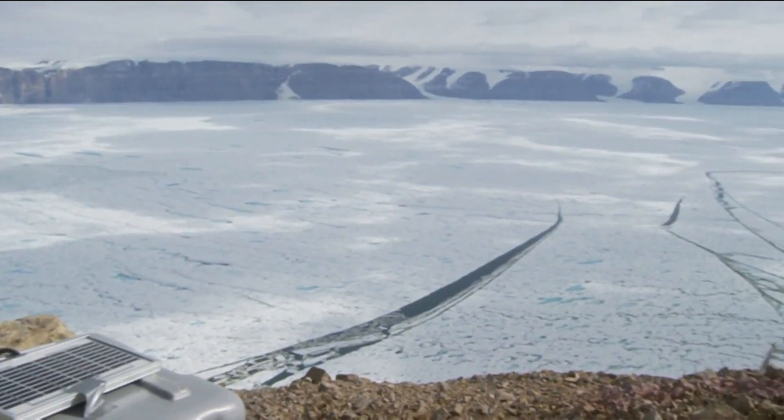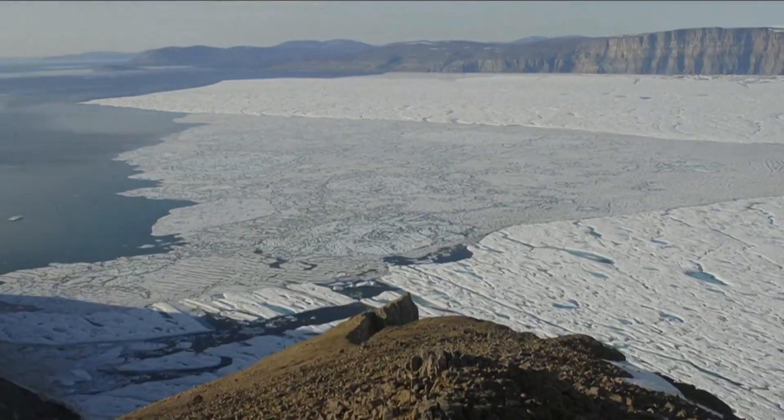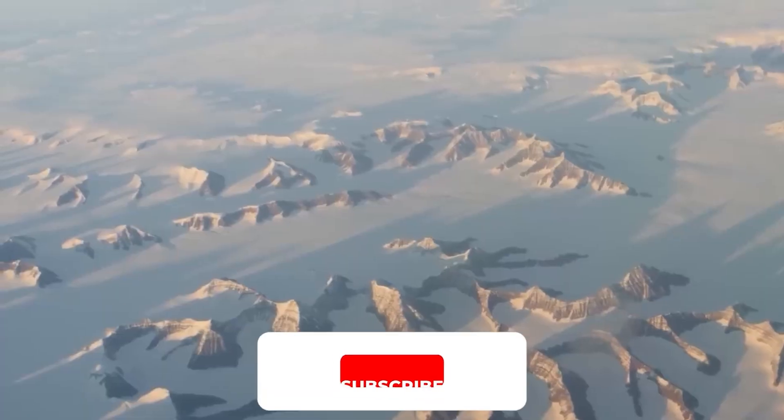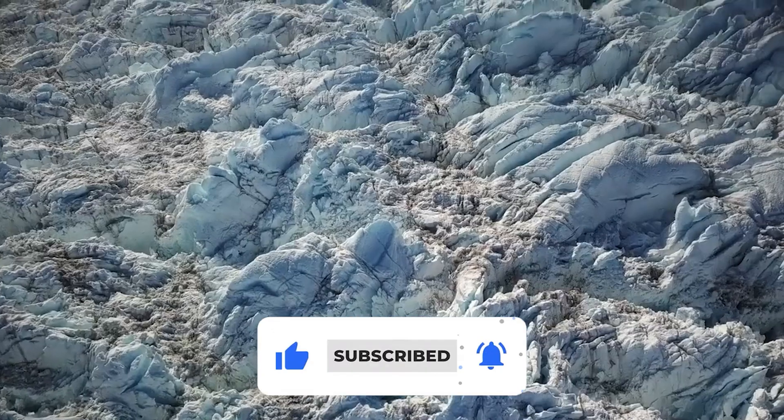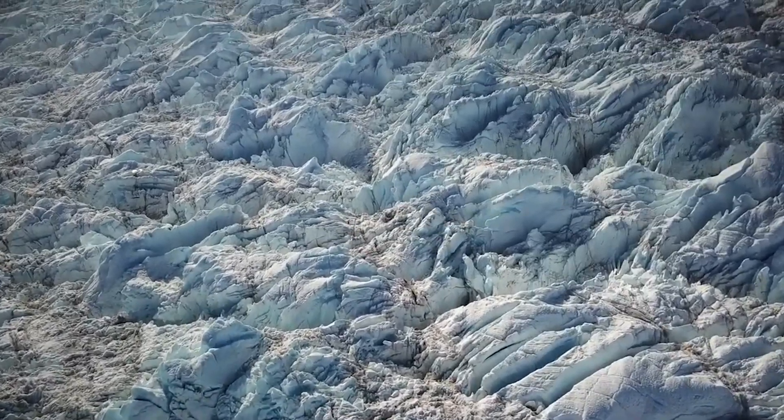We do not know what else Greenland's ice holds. Will further excavation reveal another old secret? Are there other impact craters out there waiting to be found? Could the Greenland ice sheet be the key to understanding Earth's most catastrophic events? Share your thoughts in the comments, like this video, and subscribe to the channel to get notified whenever we release entertaining and educational videos like this.